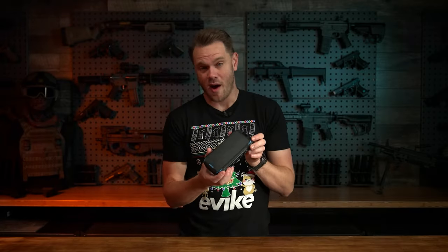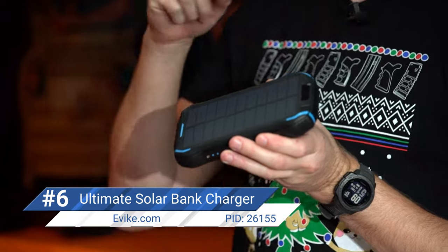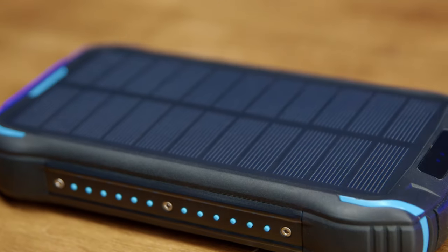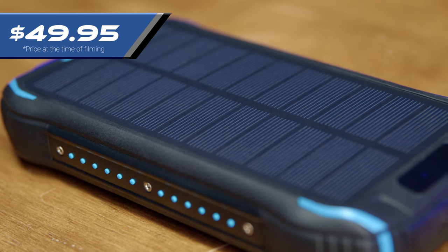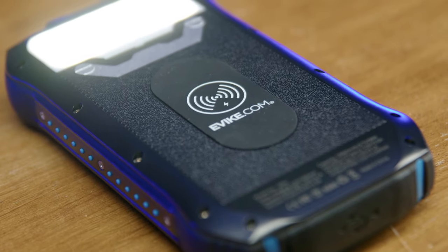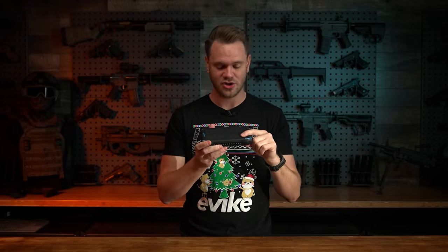Coming in at number six on our list is something you probably already have, and that's a battery bank. However, I'd be willing to bet you didn't have one like this. This is the evic.com ultimate 26,800 milliamp hour wireless charging solar charger power bank with integrated flashlight. Everyone's got a power bank these days, but they're usually undersized and don't have increased functionality. This $49.95 solar powered battery backup has a huge capacity, recharges via the solar panel on top, has an integrated flashlight, and supports USB-C, USB, and even wireless charging. Whether someone's an airsofter or not, this incredible $50 backup charger does everything you need — it's a great gift for anybody.